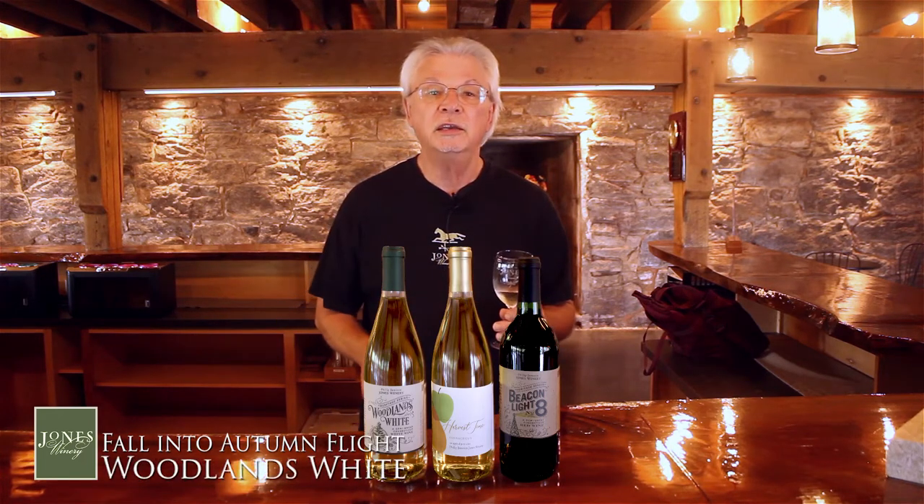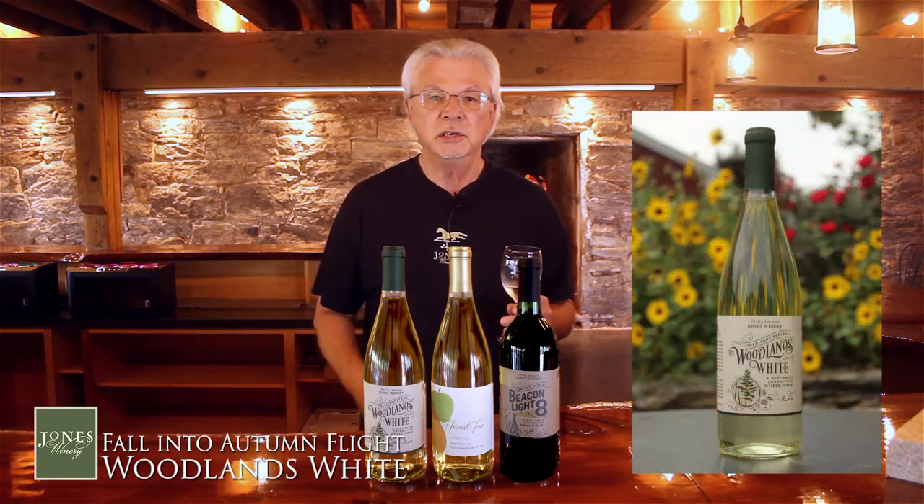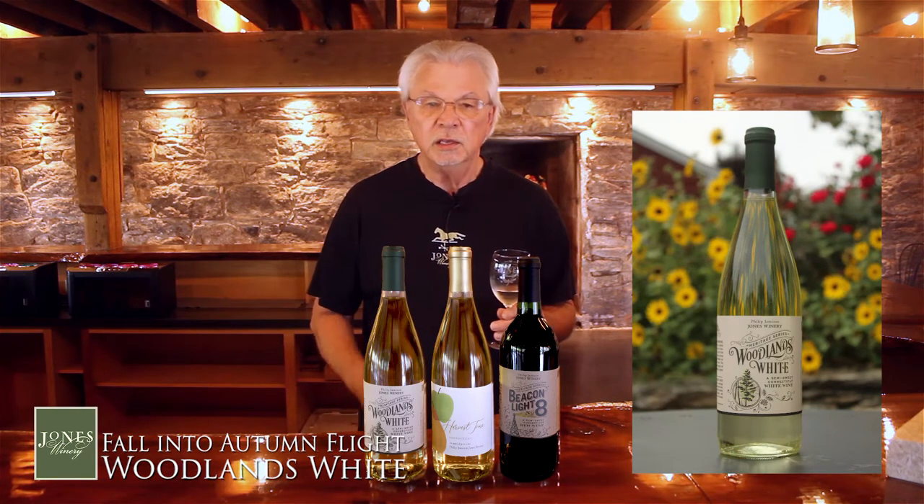Our first wine is Woodlands White. This is the actual original wine that had its first release in 2004, so this is really the first wine that was produced and sold by the Jones family. And it's been a big favorite ever since — one of the biggest sellers.